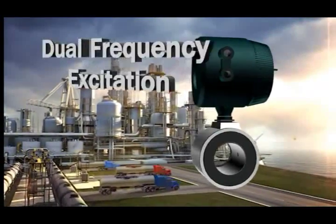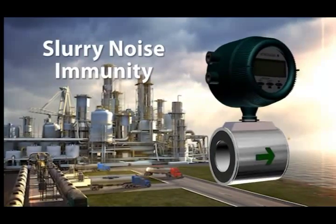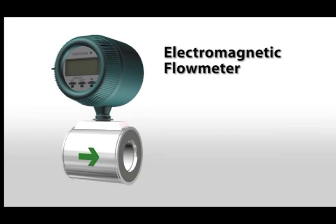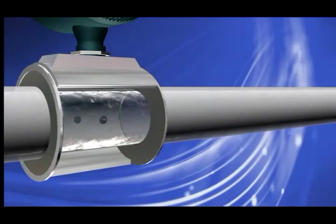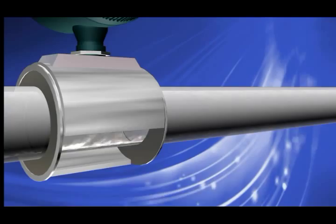Designed for the most demanding and difficult applications, AdMag's defining feature is the patented dual-frequency excitation for unsurpassed slurry noise immunity and zero stability. The electromagnetic flow meter, commonly known as the magmeter, gets its name from the magnetic field generated within the flow tube that produces a signal proportional to flow.